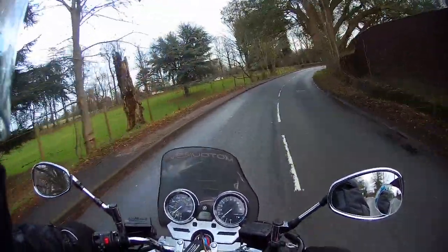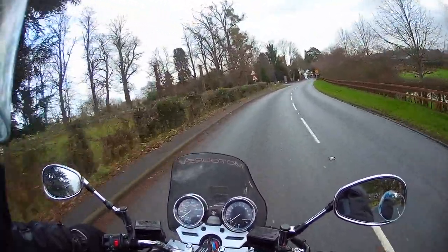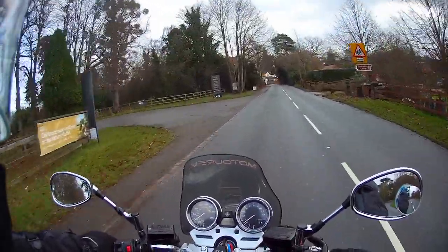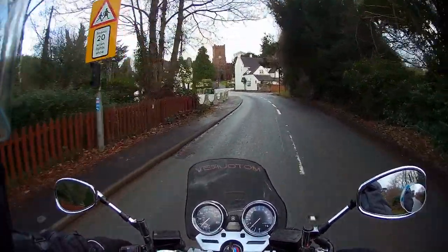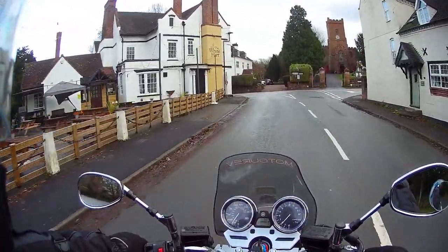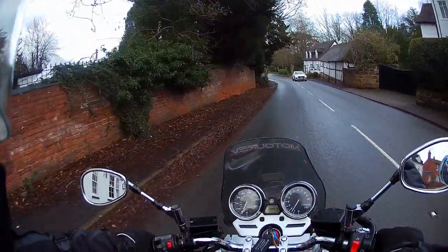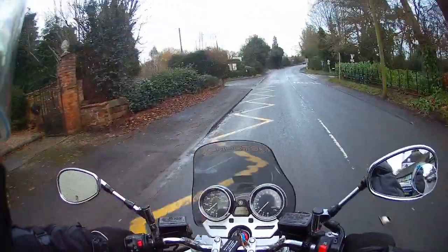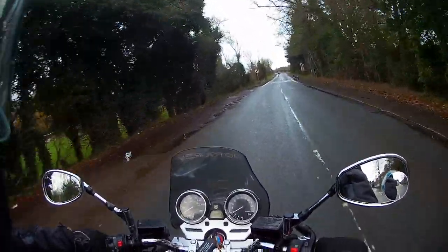I've been over this bike and did some ACF50 on it yesterday. I've got to say it's in the best condition — apart from possibly the GSR, because that was in very good condition; this might even be slightly better actually. Underneath, on the CBF I was finding rusty places, rusty bolts and stuff, and I was touching up here and there with Hammerite. On here there's literally nowhere that needs any of that — it really is in good condition.